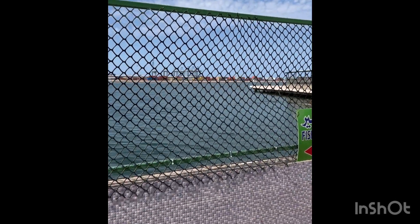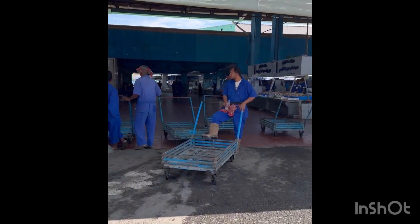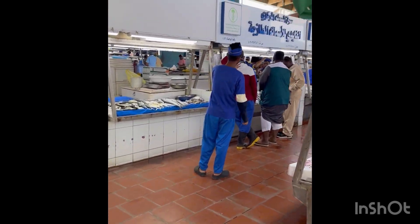On the other side of this ocean we have the container port, known as the Jeddah port. This market is quite big as we go on and there are lots of different varieties.